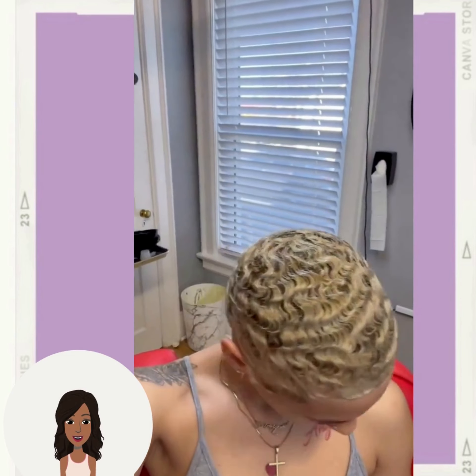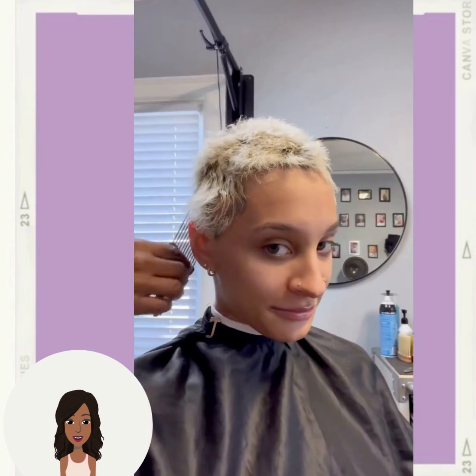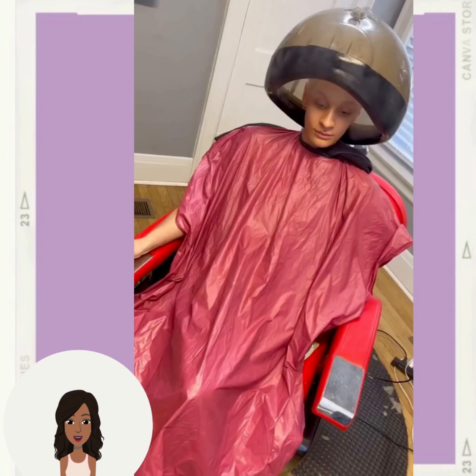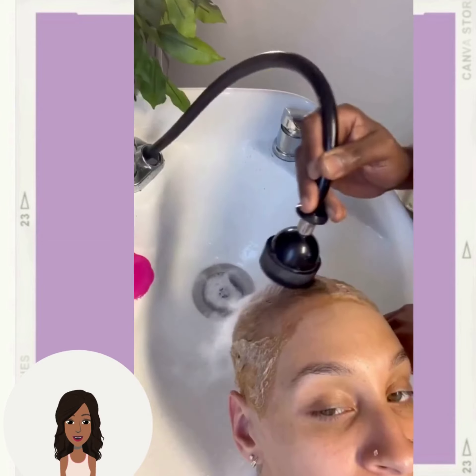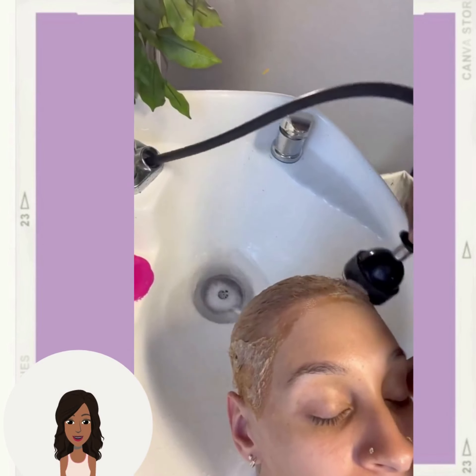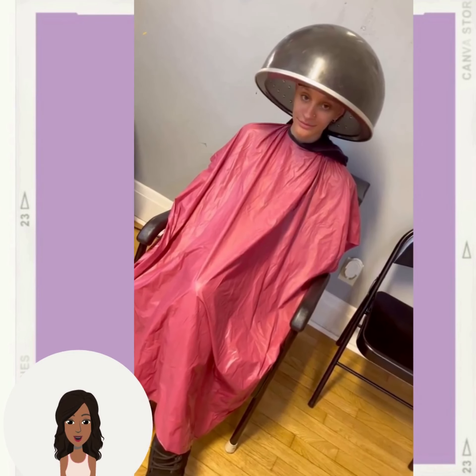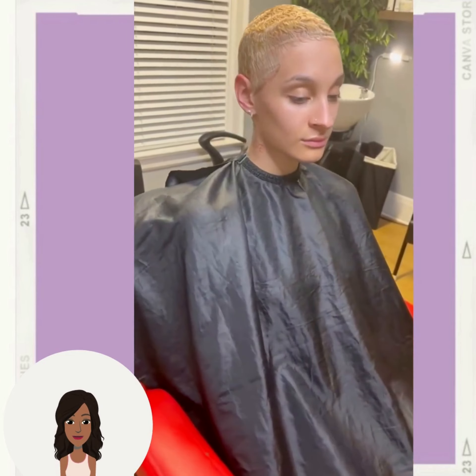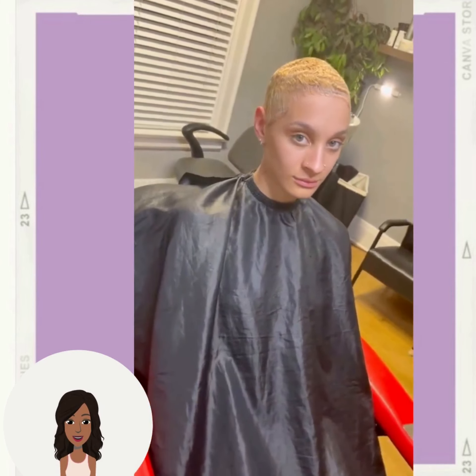Then we have more of a faded cut. The stylist ended up coloring the hair a beautiful blonde — a beautiful blonde faded, like a pixie fade.